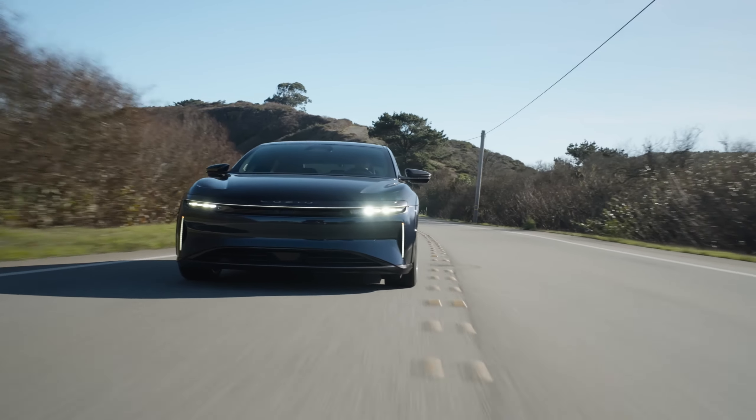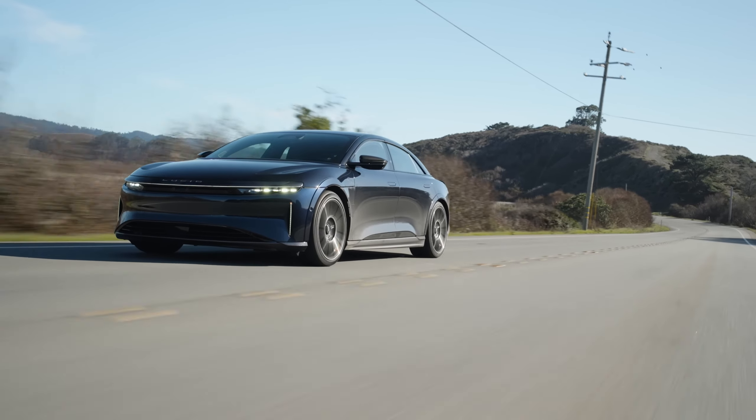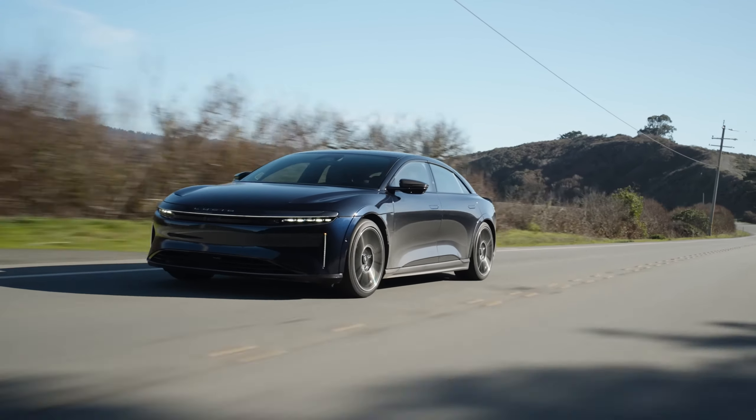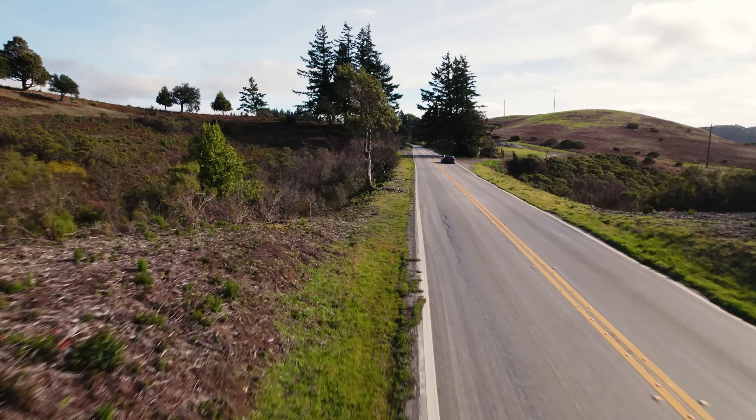"We're not just competing with other electric car companies," Rawlinson added. "We're competing with the best cars in the world, regardless of their powertrain." And after experiencing the Sapphire firsthand, I have no doubt they're on the right track. The electric vehicle market is becoming increasingly crowded, but the Lucid Air Sapphire stands apart from the crowd.